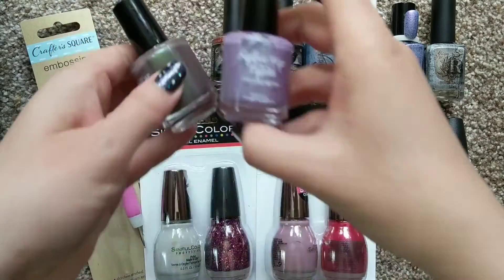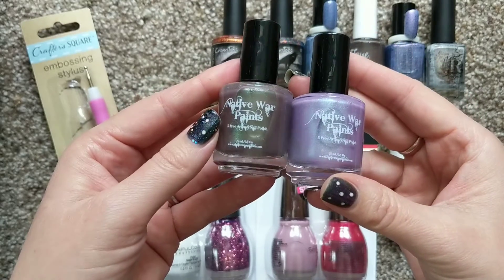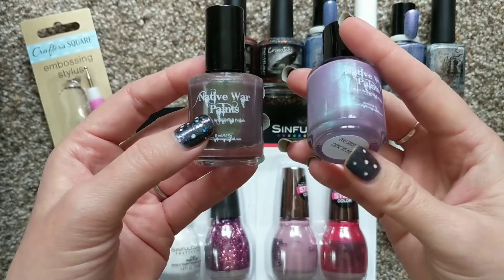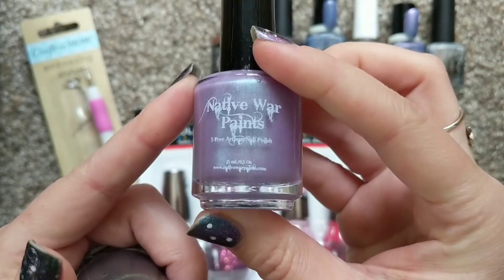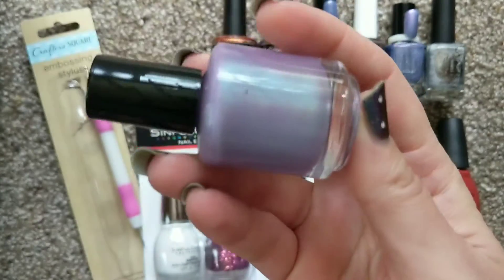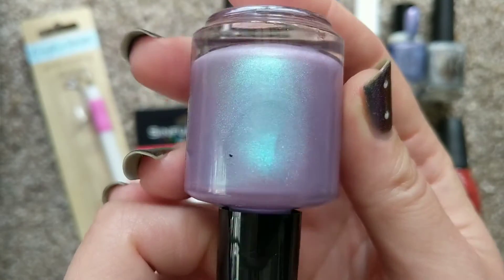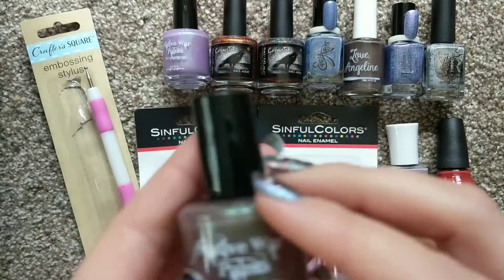The first order we're going to go over is one I placed with Native War Paints. They were having a special for May the 4th — they had a mystery of the child polish available and I had to grab that. And then while I was at it, I ordered this one called Egg Shens Six a Demon Bag, which I had been eyeing for quite a while. It's this beautiful sort of pinky lavender color with a very vibrant and strong blue shimmer, and I believe there's a little bit of holographic in there as well.